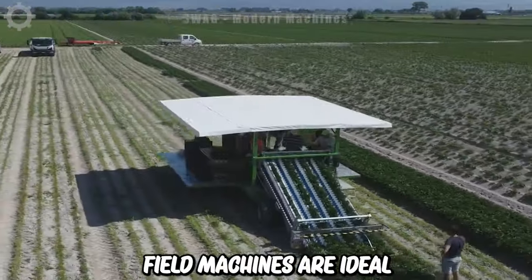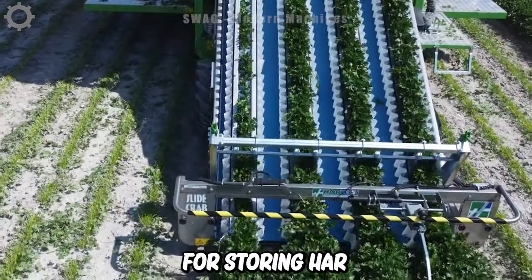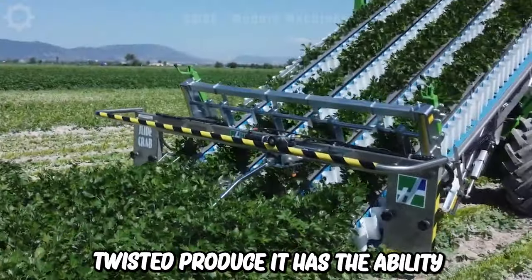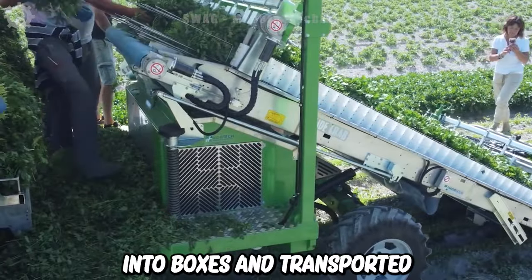This machine is for harvesting parsley in open ground. Open field machines are ideal for storing harvested produce. It has the ability to harvest four rows of vegetables at a time, combined with human labor to arrange them into boxes and transport them.